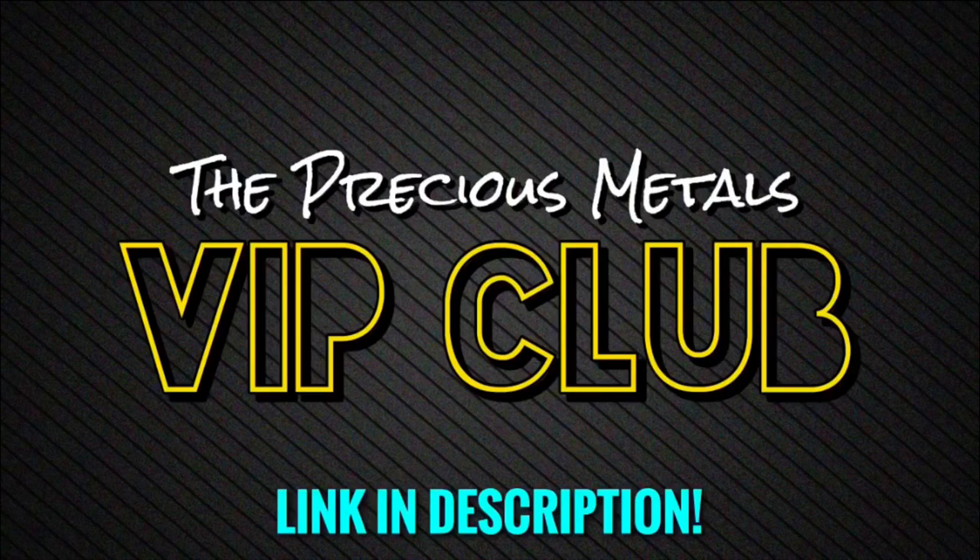In today's video, we're going to be talking about and comparing three nines fine pure silver to four nines fine pure silver, and what the difference actually is.